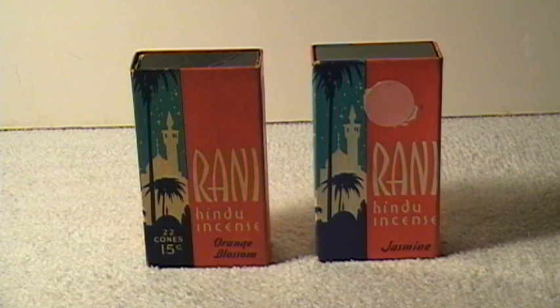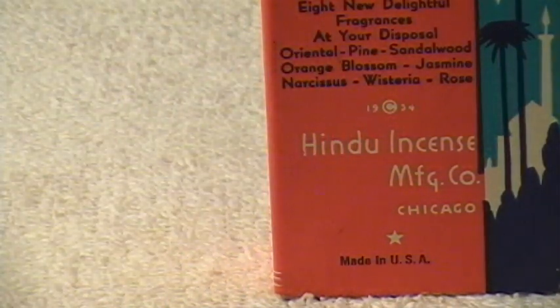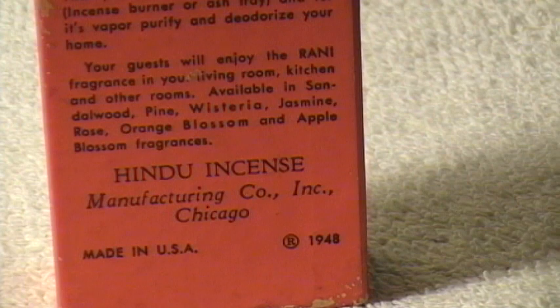This is a quick look at a couple of boxes of Rani Hindu scented incense. The one on the left was at my dad's bar and has a copyright of 1948 on it. The other box, which surprisingly looks in better condition, is marked 1934.